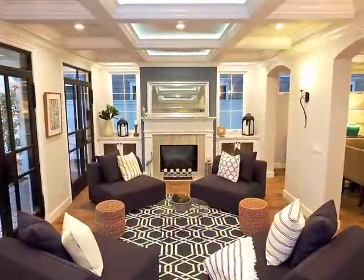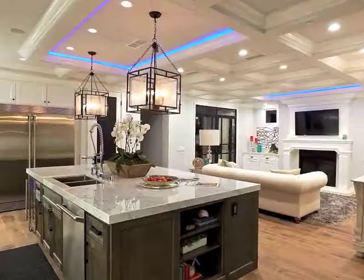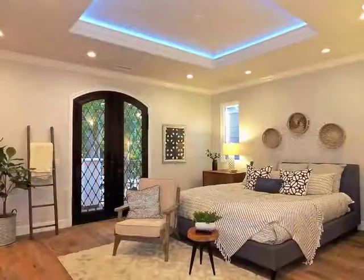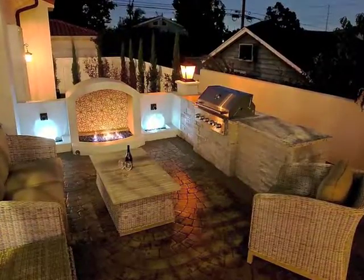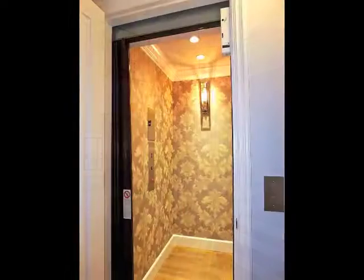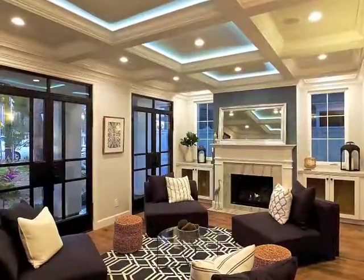Boasting captivating sophistication and graciousness, incredible quality, embracing natural warmth, romance, ease, and luxury, featuring architectural drama, an elevator, and breathtaking beauty and craftsmanship, second to none.